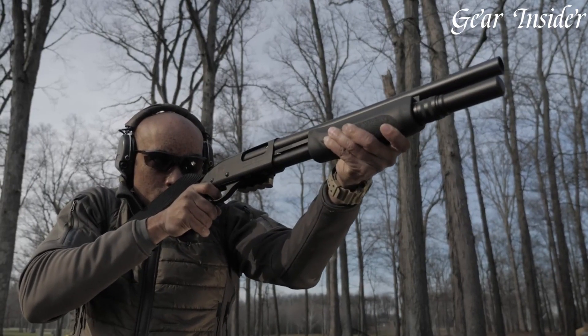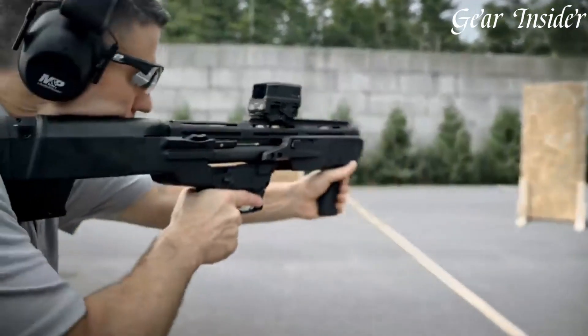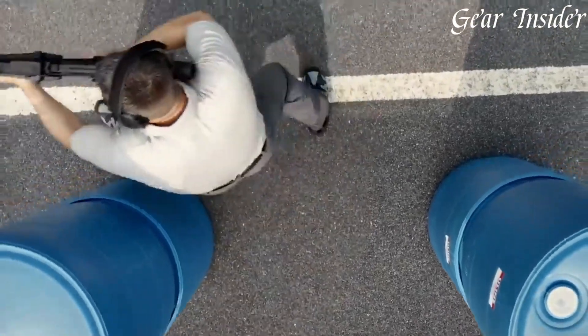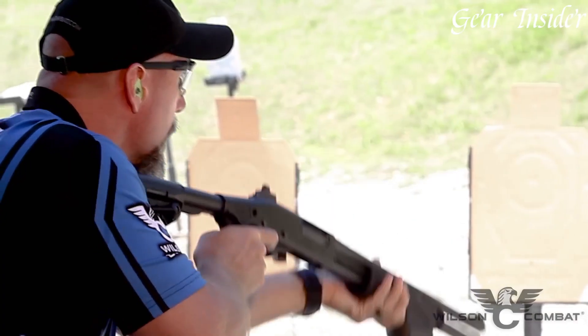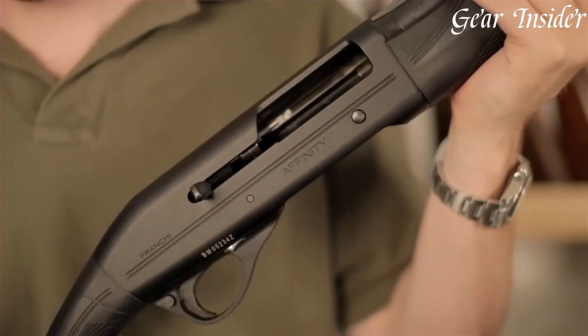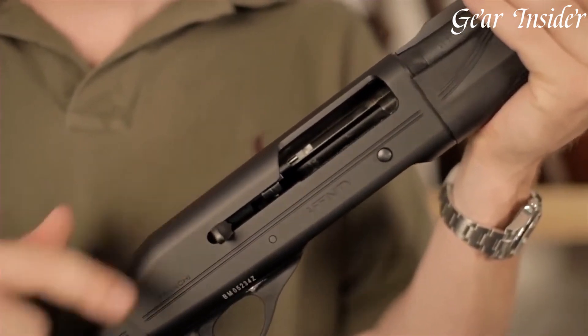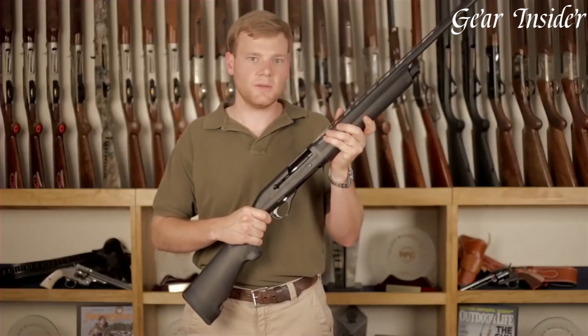Built for precision and rapid action in high-pressure situations, they are tailored for law enforcement, military, and tactical operators. With superior accuracy, firepower, and enhanced maneuverability, next-level tactical shotguns represent the forefront of modern firearm design, setting a new standard for tactical applications.